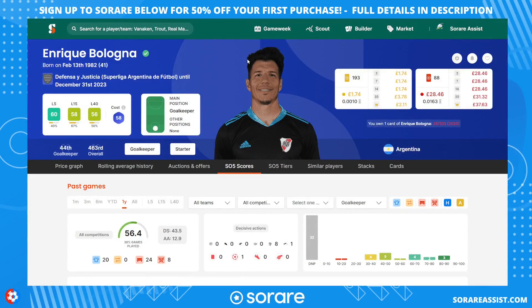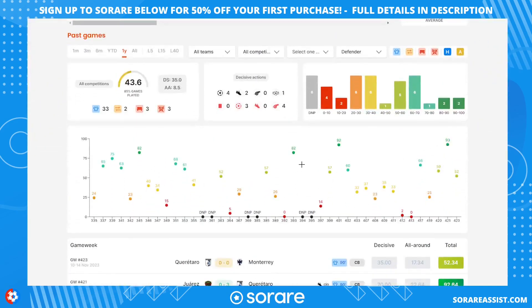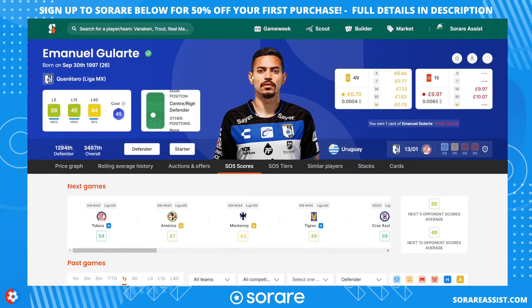I've also bought three players in each outfield position. The first defender is Emmanuel Galate — he plays for Queretaro in the Mexican league. He's only 26, the Mexican league kicks off again in mid-January, and he's really cheap — I picked him up for around £10. He has a long contract with Queretaro, and when he plays he's capable of some good scores. A really good pick-up for just £10.